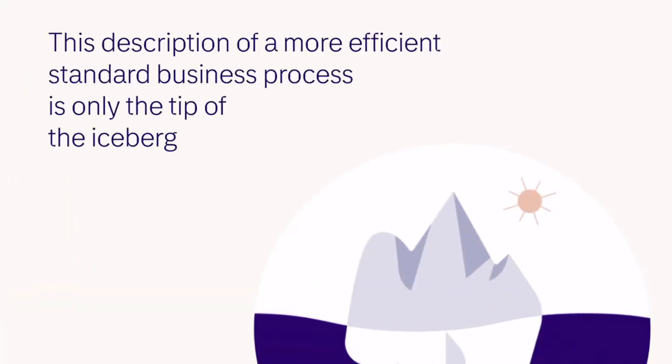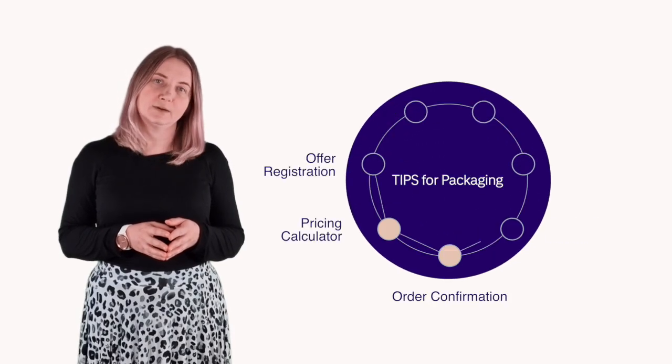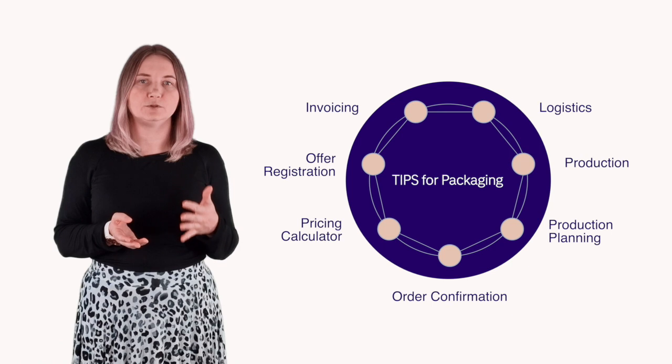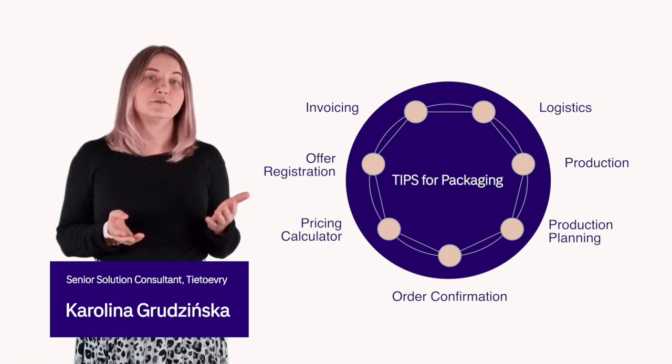This description of a more efficient standard business process is only the tip of the iceberg in terms of what Tips for Packaging has to offer. Optimized supply balancing, permanent optimizers, and support for special business processes — such as trim optimization for corrugators — are just some more examples of our further offerings.